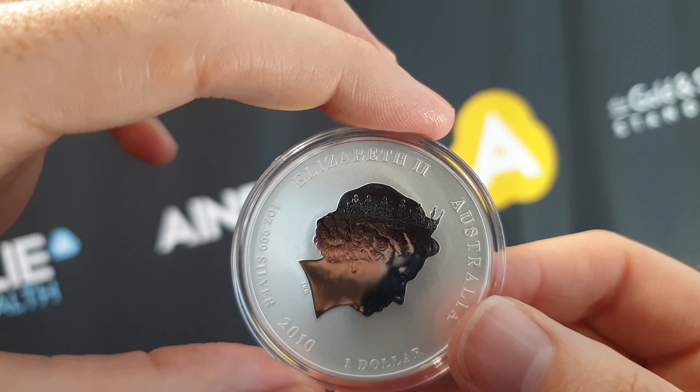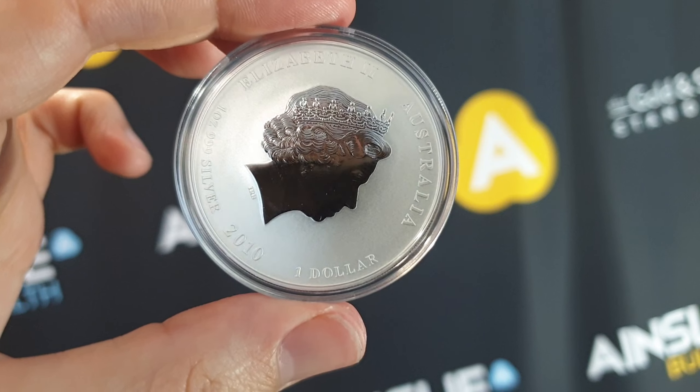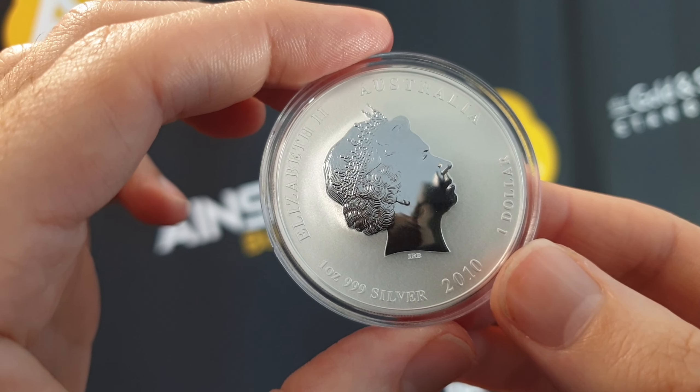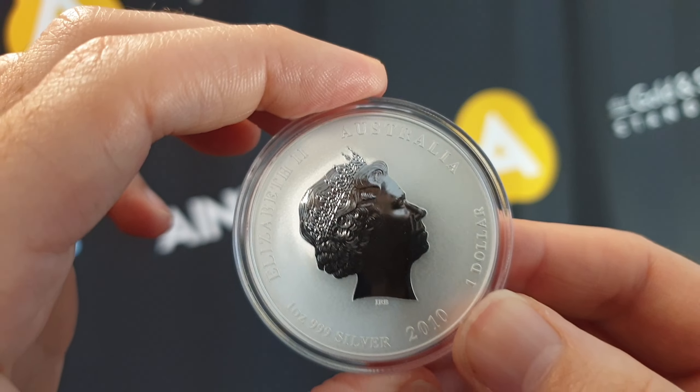You can see 'Elizabeth II' right here, Australia, with a face value of $1 in Australian dollars — that's the face value of course — dated 2010, and one ounce 999, so 99.9% pure silver.